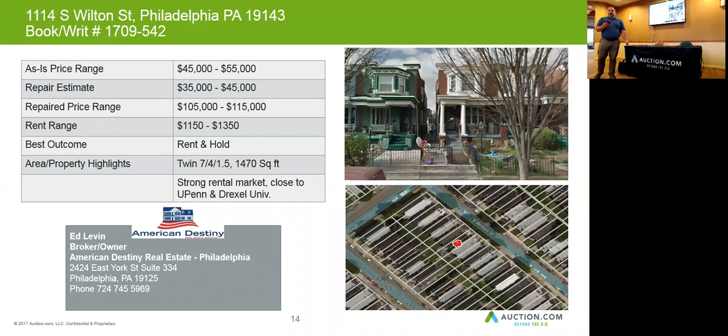The next property we're going to look at is 1114 South Wilton Street in West Philadelphia. It's a twin — four bedroom, one and a half bath, 1400 square feet.